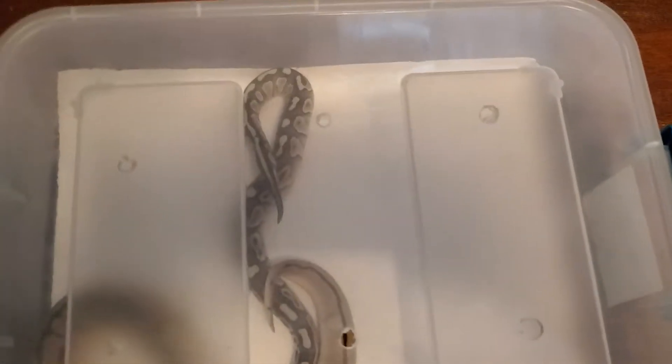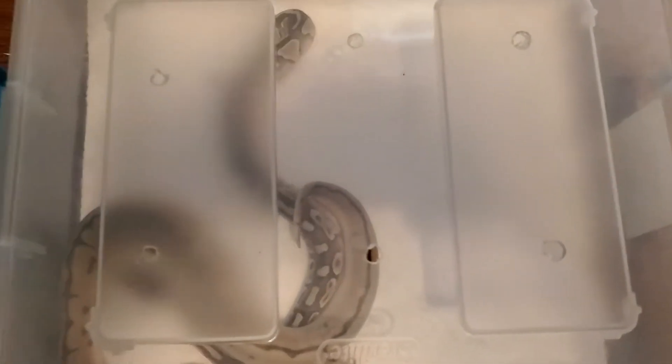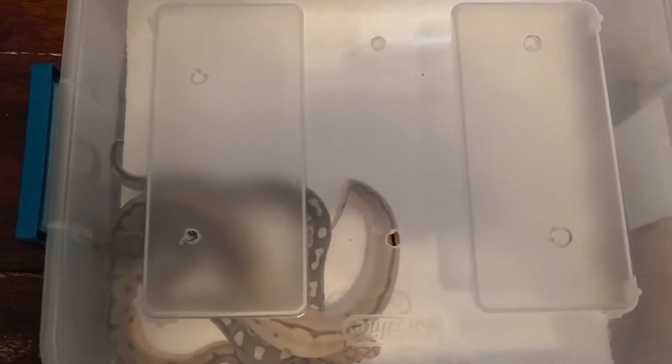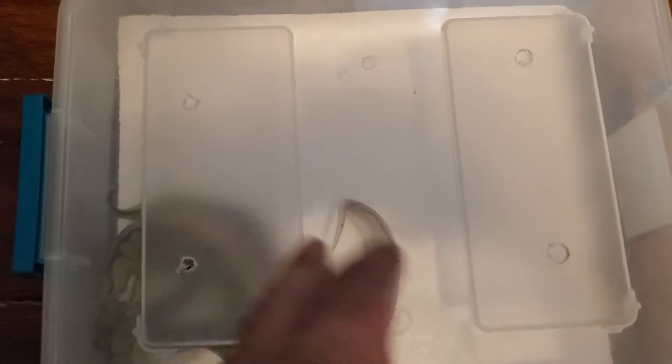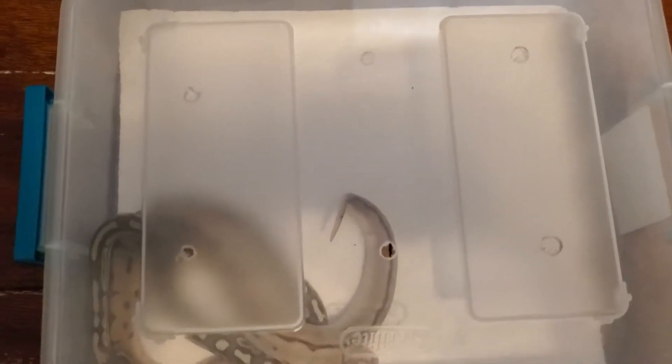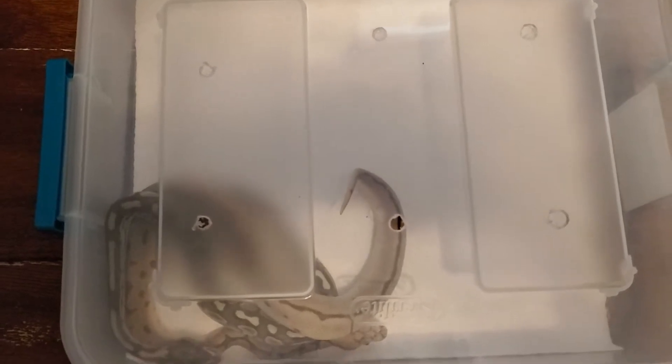Hey guys, what's going on. I haven't made a video for a long time, just because I had some kids. I wanted to make sure they were old enough to stay away from the snakes, and they're getting there — they know to stay away from them now.